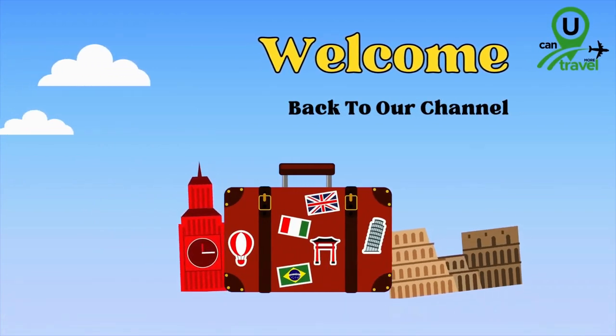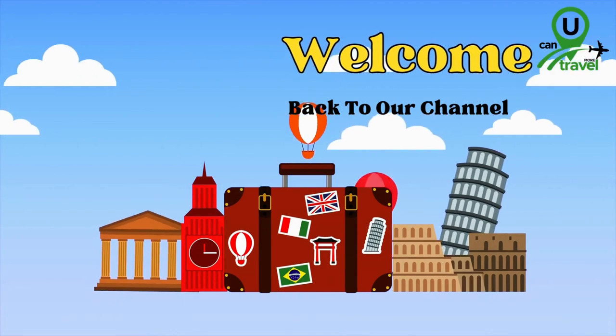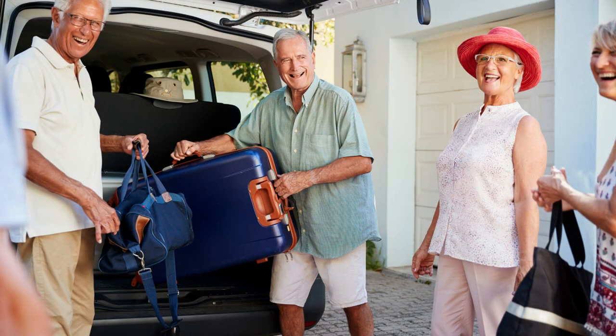Hey there, fellow adventurers! Welcome back to You Can Travel More, the channel that brings you the best travel tips and product reviews. I'm your host Emily, and today we have something special in store for our senior travelers out there.